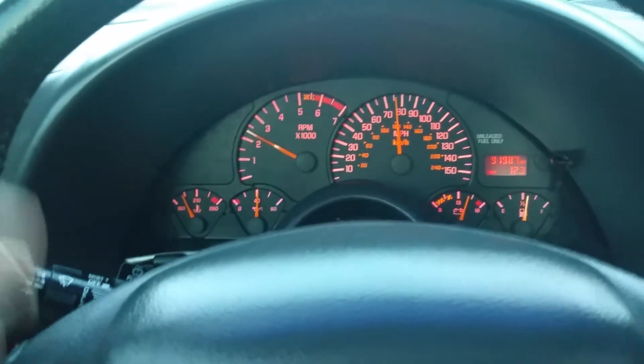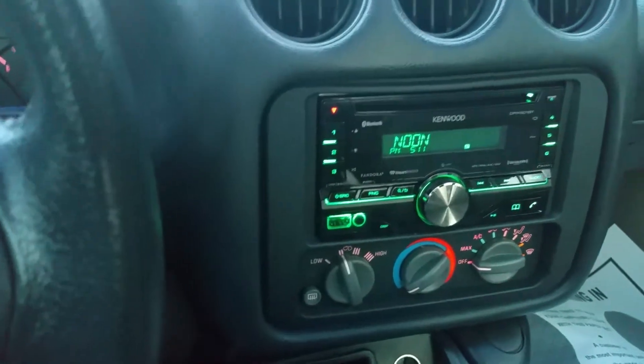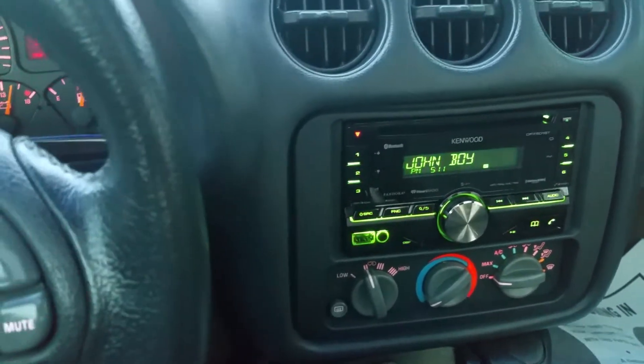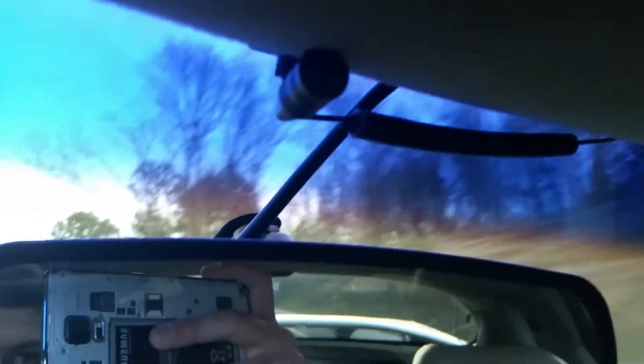Original paint, original body panels, never in any accidents. The only other thing the owner changed is the stereo — it's got a Kenwood radio, Kenwood amp, and a custom Kenwood subwoofer in the trunk. I believe the speakers and tweeters are also swapped out for newer modern speakers, and it also has a Bluetooth cell phone connection.